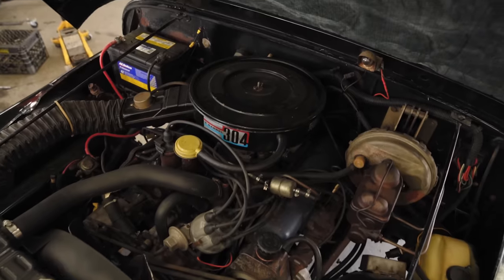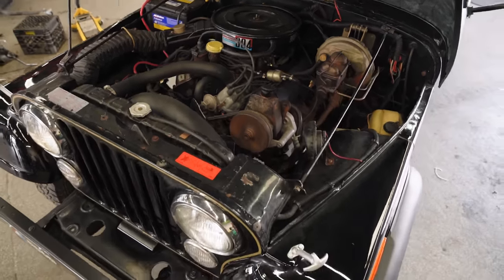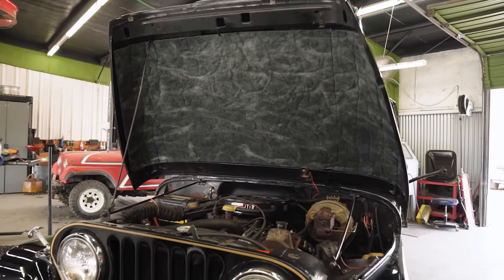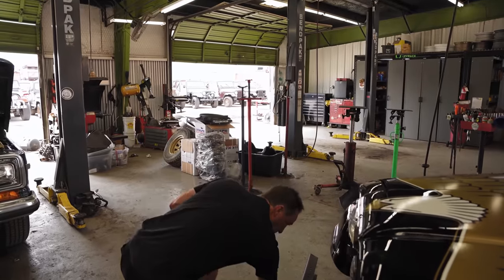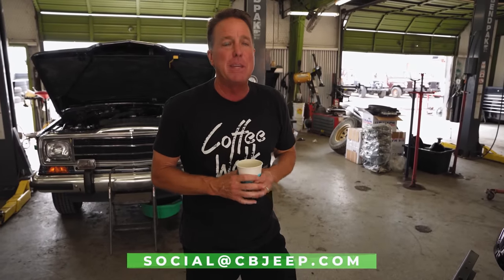We did not restore this Jeep; we cosmetically cleaned it thoroughly and serviced it. It has power steering, power brakes, and a 304. Now it is almost ready to go to a private collection. Again, this is one of three that we know exist. If you have one in any condition you're interested in selling, send that Jeep to social@cvjeep.com.